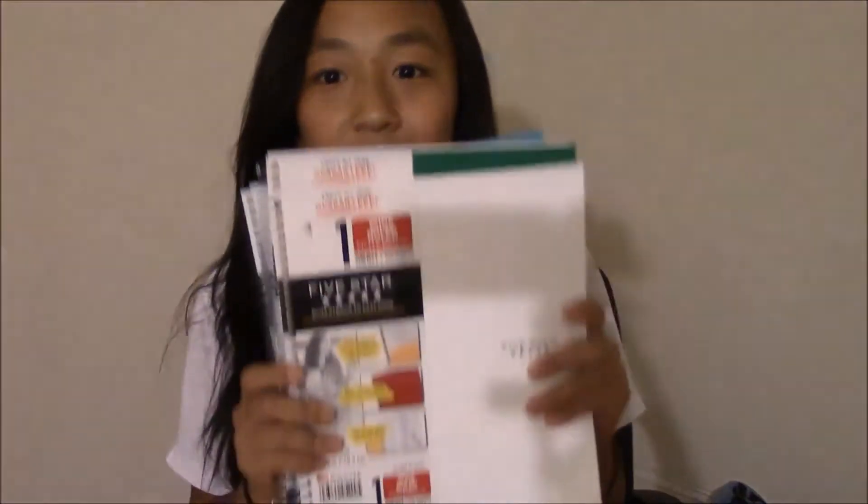And the last one, I'm so excited for this color because it's so unique — it's a white one. I've never seen a white one before, but I'm using this for AP World. And I just think that it's so unique and so nice and great to decorate with Sharpies, which I think I might do.